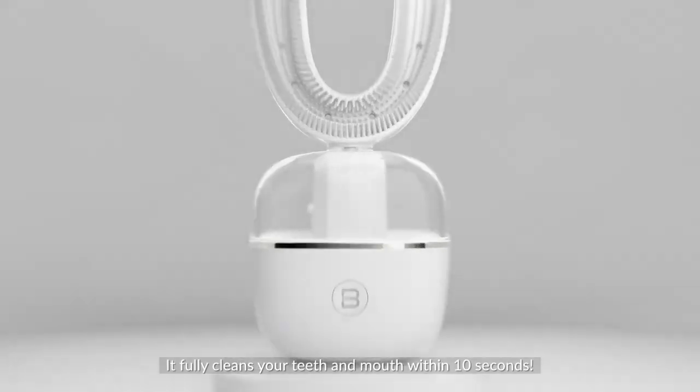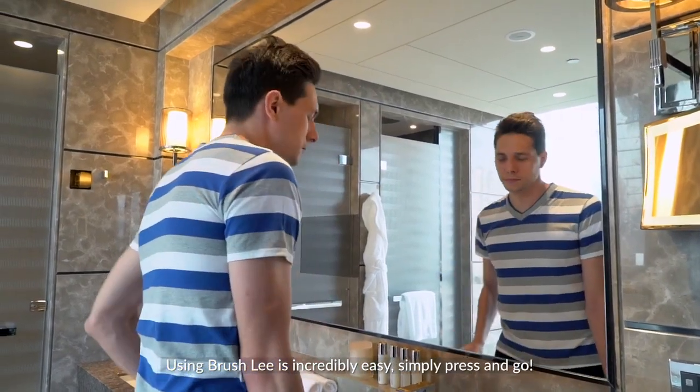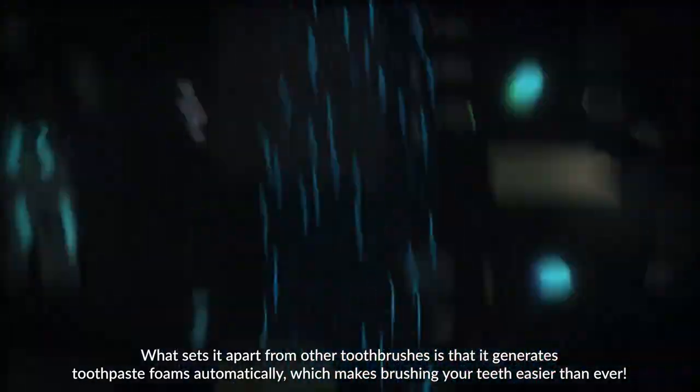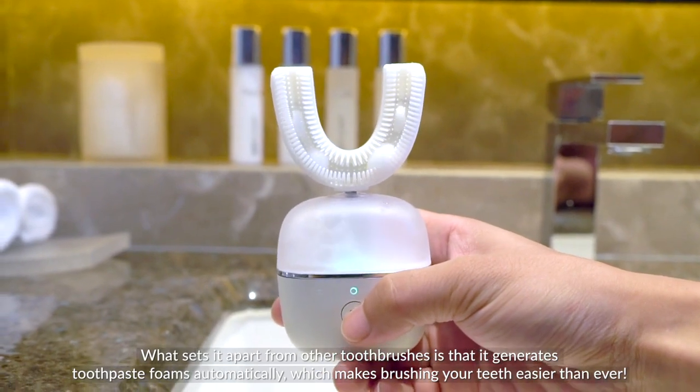It fully cleans your teeth and mouth within 10 seconds. Using Brush.ly is incredibly easy — simply press and go. What sets it apart from other toothbrushes is that it generates toothpaste foam automatically, which makes brushing your teeth easier than ever.